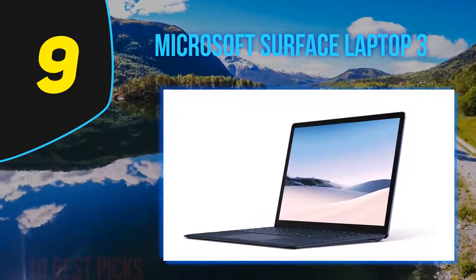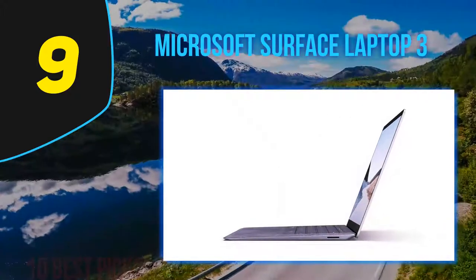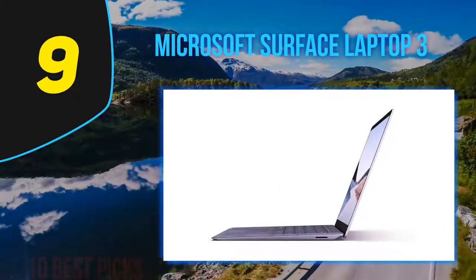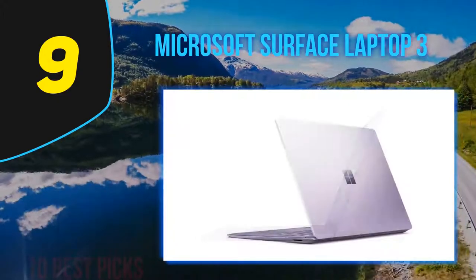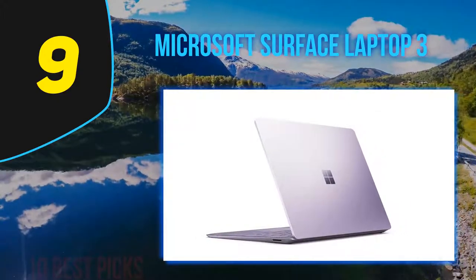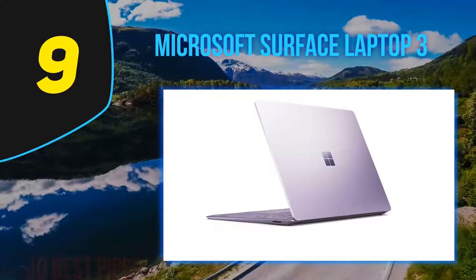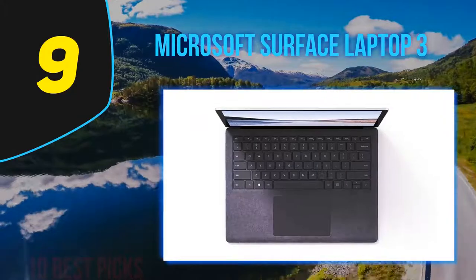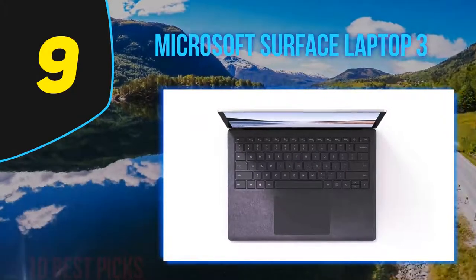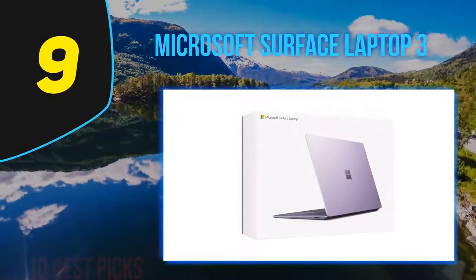The Asus Zenbook 13, whose vanishingly thin screen borders make it a member of the ultra-portable laptop vanguard, measures 0.7 by 11.9 by 7.5 inches and weighs 2.83 pounds. But even with thicker bezels and some extra screen real estate, the Surface Laptop 3 comes in not far above those measurements, at 0.57 by 12.1 by 8.8 inches. It also weighs the same.